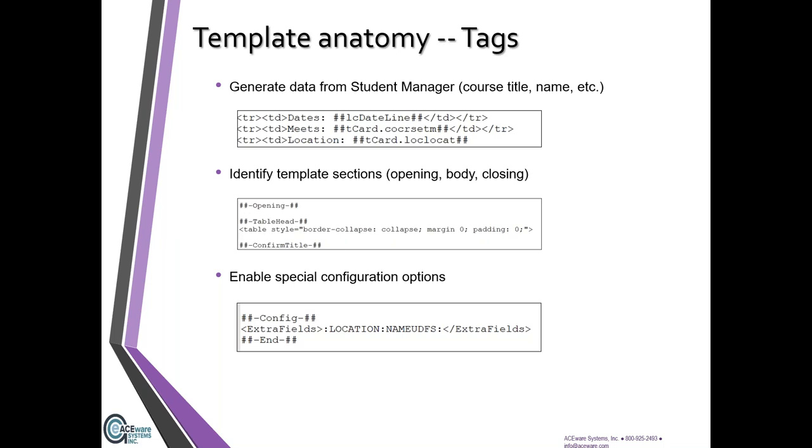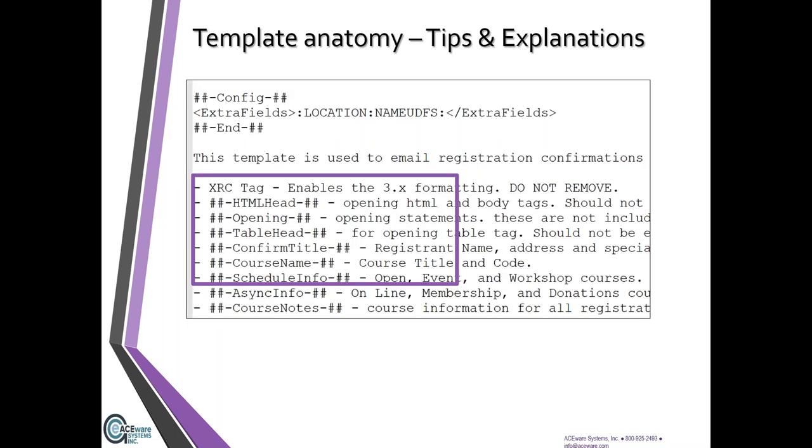You'll also find tags that identify sections — same way there's a header, body, and footer for a Student Manager template, there's that same idea with ACE Web email templates. Things like opening, table, or confirm_title. There are also special configuration options at the bottom of the email template marked as 'config' so you know exactly where to look. If you don't find an explanation on the template, the online help guide is your best friend — bookmark it and use it often.